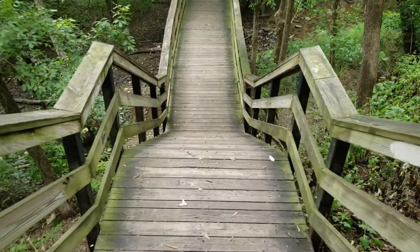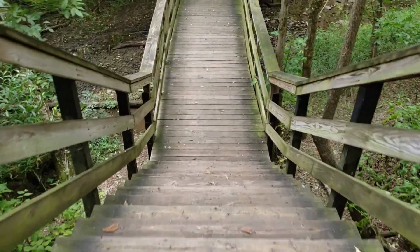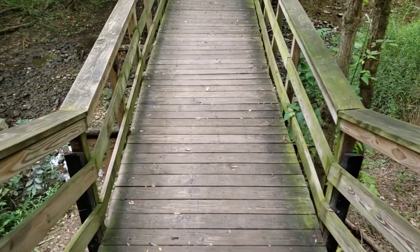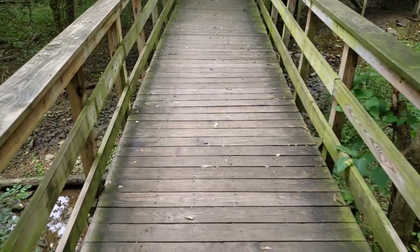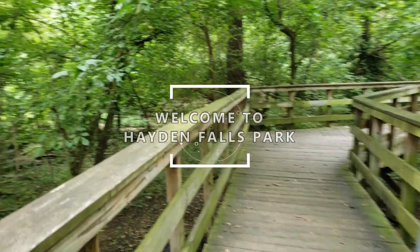Welcome back to my channel. Today I thought we would do something a little different and go on a little adventure. I am not cutting out anything from this video because I want you to experience it all with me. Welcome to Hayden Falls Park.